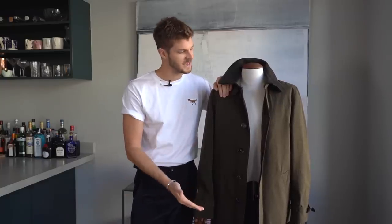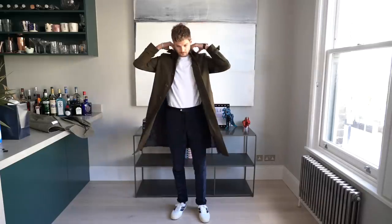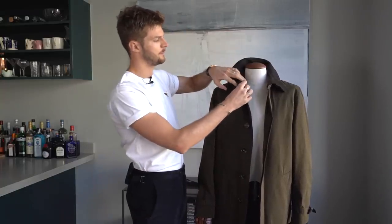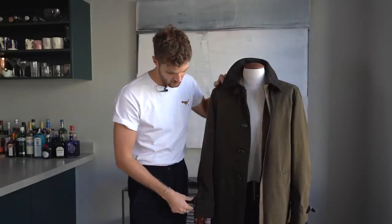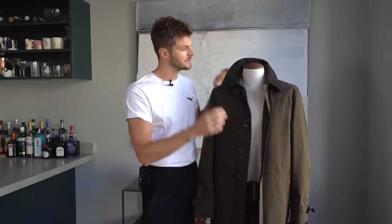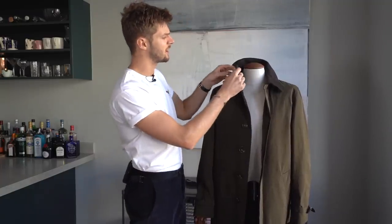Up next is this one from Marks & Spencer — a classic single-breasted trench coat shape at £149. What I really like is how much coat you get for your budget. You get a buckle on the collar and on the sleeves — a lot of brands wouldn't bother with that at this price point, but it makes a big difference aesthetically. You've also got big, nice juicy buttons, which make quite a difference, and a removable collar.